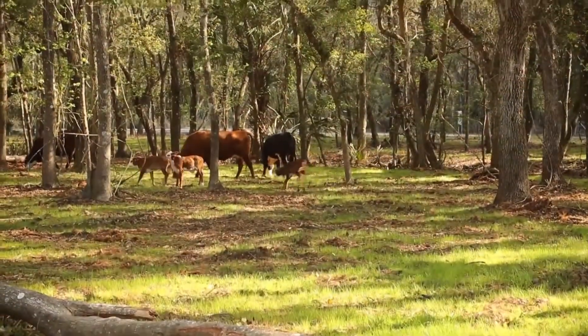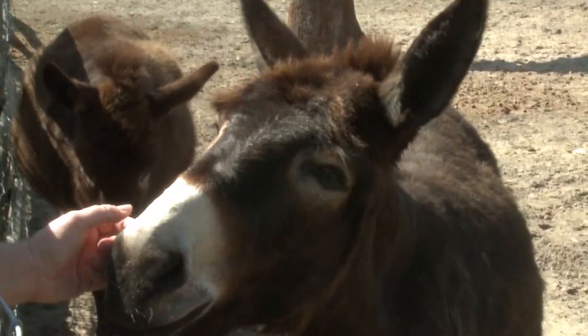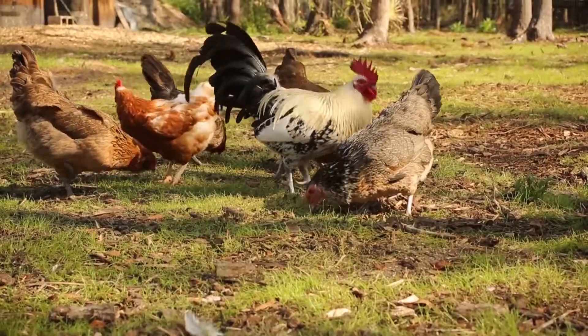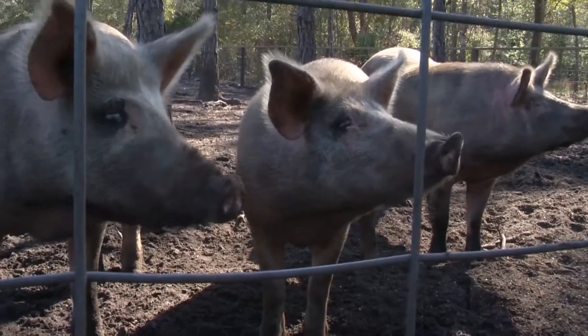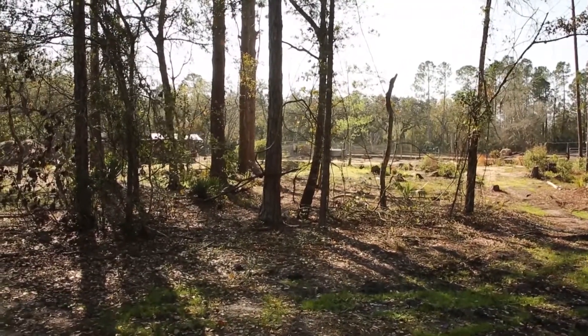We have 37 acres. We have cattle, donkeys, horses, turkeys, guineas, chickens, and pigs — soon to increase to goats and pheasant and many other types of animals on top of that. We're on the far south end of Volusia County.